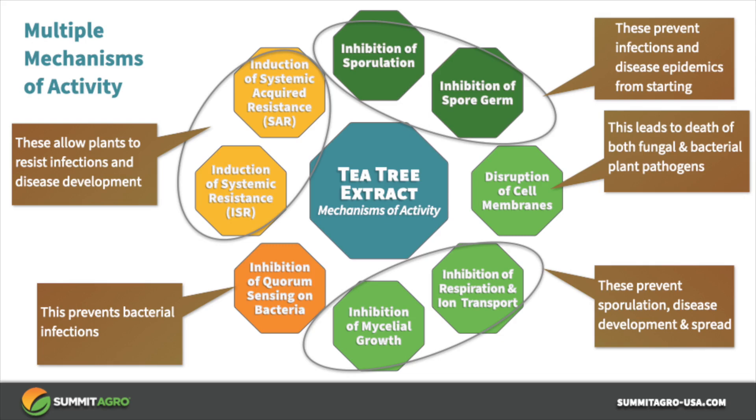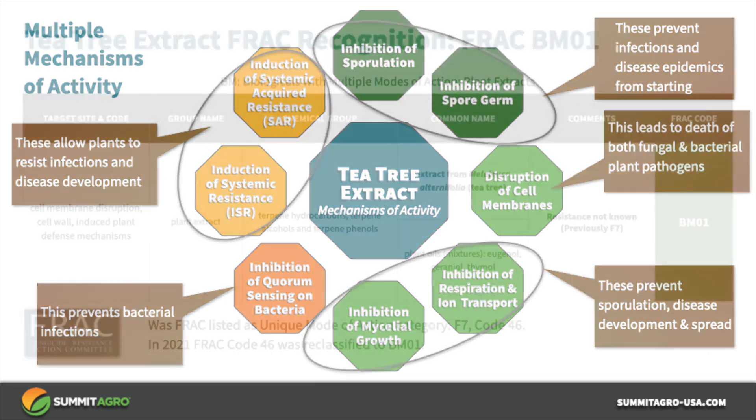Tea tree oil also inhibits quorum sensing in bacteria, which is an integral part of the infection process for most plant pathogenic bacteria. This, in combination with cell wall disruption, is why tea tree oil protects plants from bacterial pathogens. Finally, tea tree oil induces systemic acquired resistance and induced systemic resistance in certain plants, providing additional disease protection by activating genes that help protect the plant.